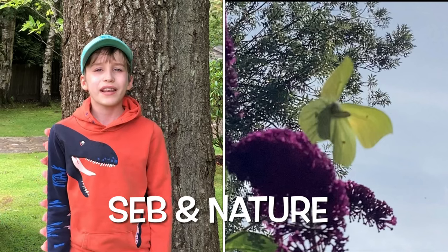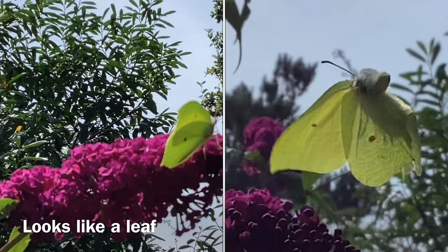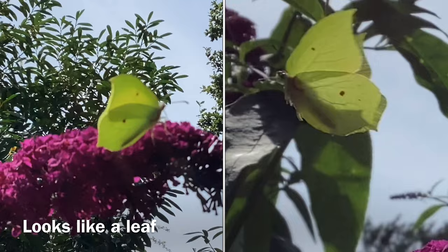Hi folks, today on Sevenator we will be talking about the Common Brimstone Butterfly. The Common Brimstone is an absolute master of disguise. When it rests, like this specimen I filmed in our garden, it closes its wings and its shape and the strong veining of its wings make it look like a leaf.